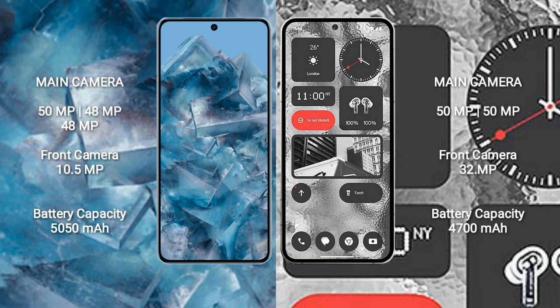Google Pixel 8 Pro features a triple rear camera setup: 50MP plus 48MP plus 48MP, and a 10.5MP front camera. Nothing Phone 2 features a dual rear camera setup: 50MP plus 50MP, and a 32MP front camera.